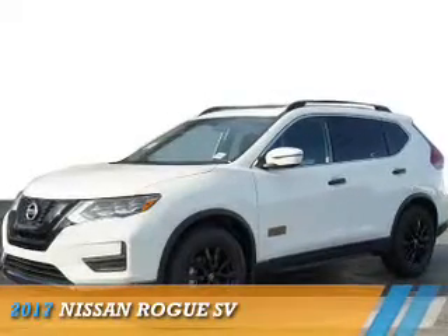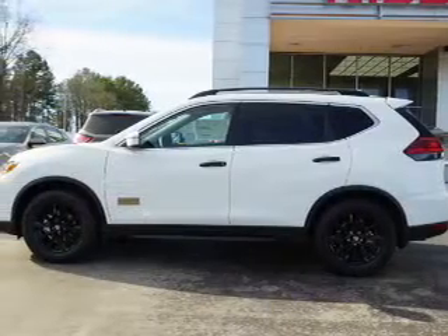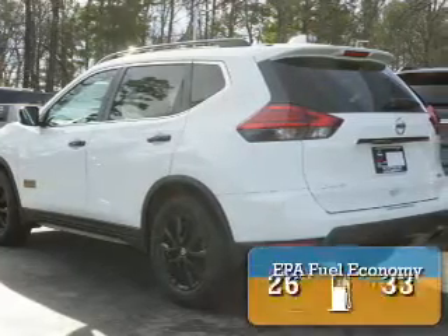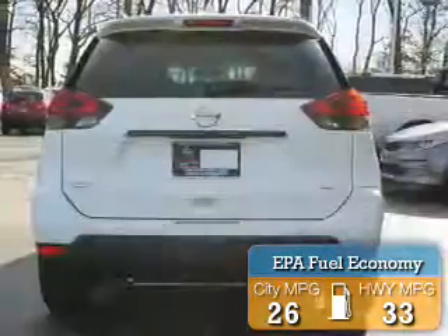Presenting the 2017 Nissan Rogue. It's powered by front-wheel drive, a 2.5-liter four-cylinder engine and a continuously variable transmission. Great fuel efficiency saves you money by requiring fewer trips to the gas station.